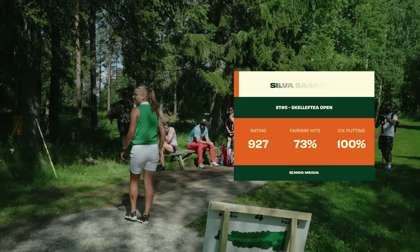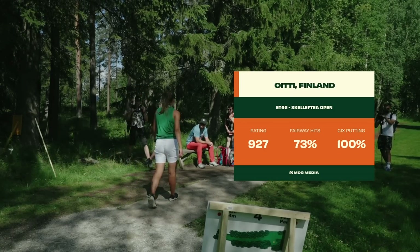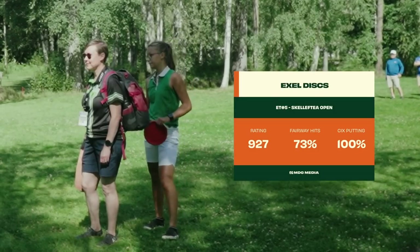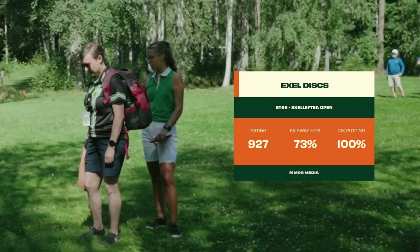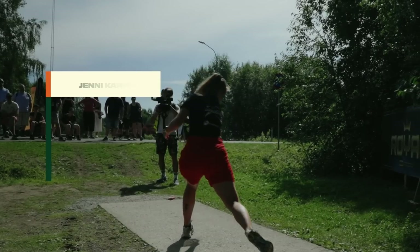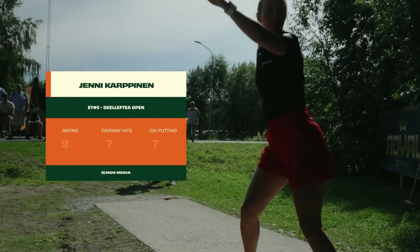To get us started, Silva Sarinen, your leader from both rounds 1 and 2. She's looking really well composed and playing a great game, not just this weekend, but already coming off a win at the Krokole Open. She is super hot right now. Her game is looking really clean.